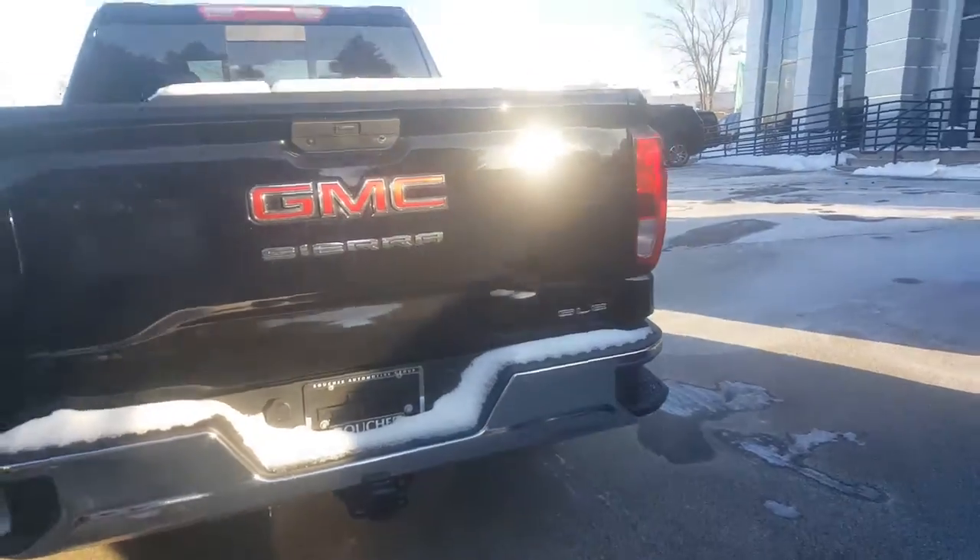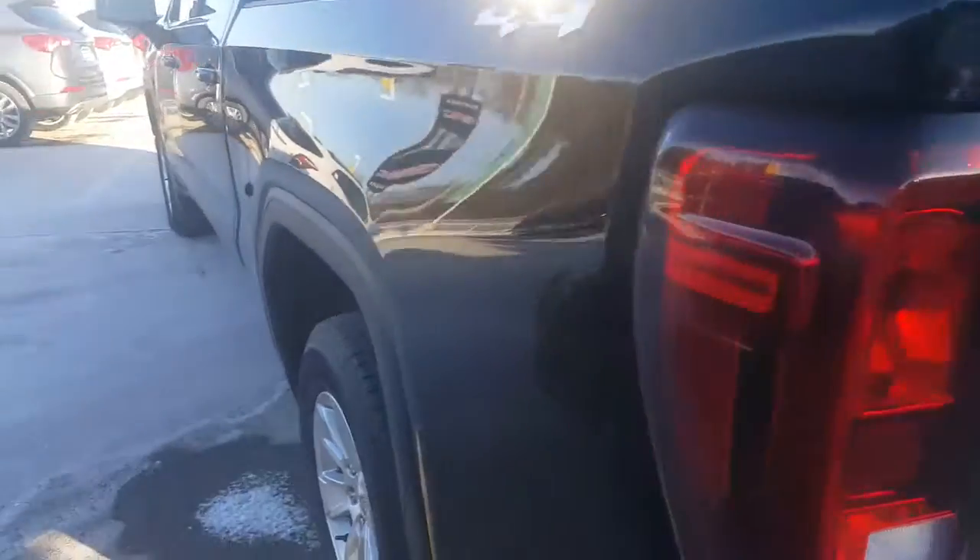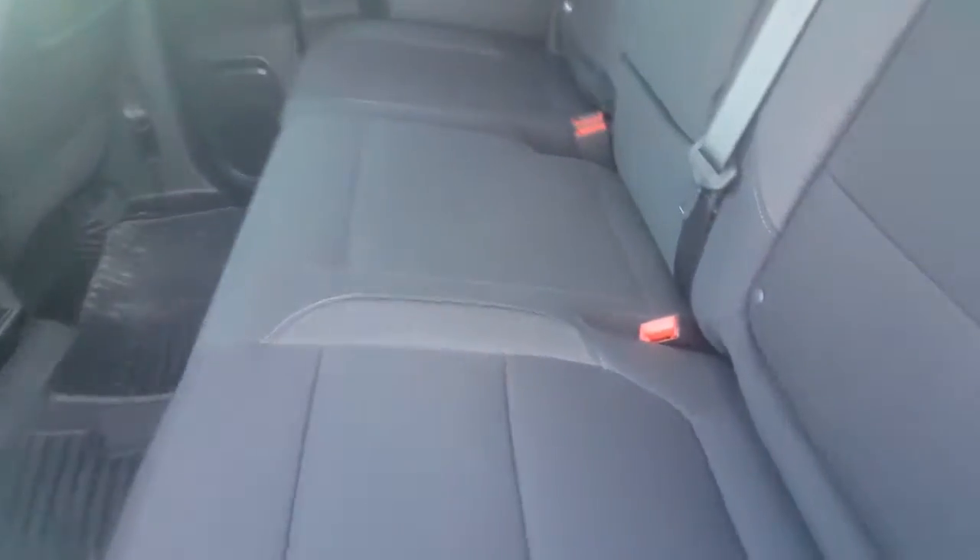You do have a towing package on this vehicle, easy step bumper. You also have the standard bed with the backup camera as well. As you move to the interior of the vehicle, you have jet black cloth interior.